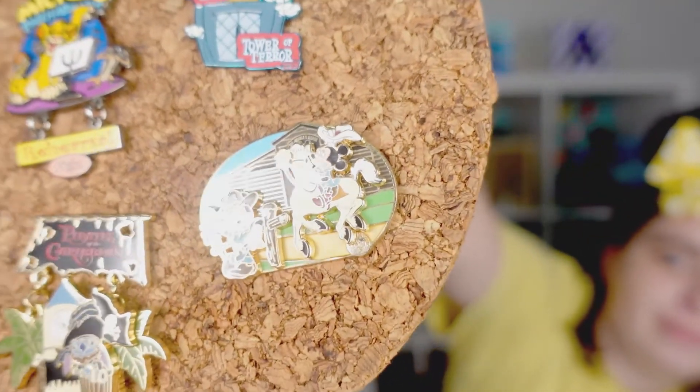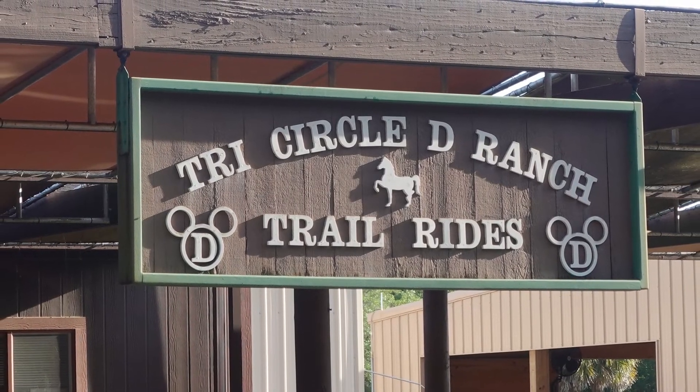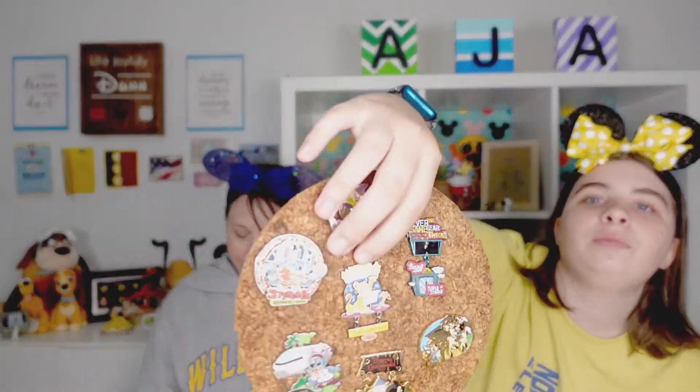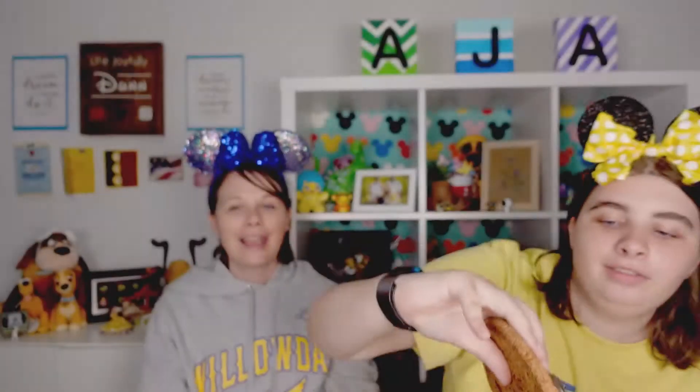Then we have the Tri-Circle-D Ranch pin, which is super special because Alyssa loves horses and we actually got to visit there on our last trip. She and her cousin got to ride horses on a trail ride — it was very fun. If you didn't know you could go on trail rides with the horses at Disney, it's at Fort Wilderness. They tell you the horses' names and some of them have Hidden Mickeys shaved into them. That pin is a limited edition of 1,500.